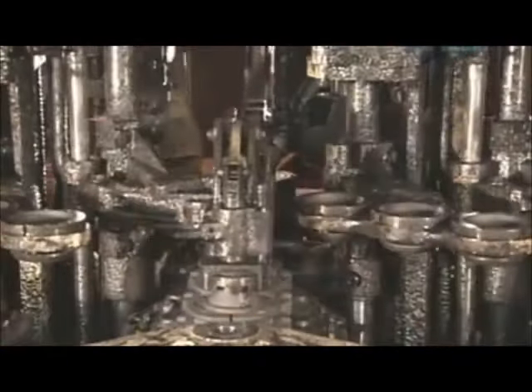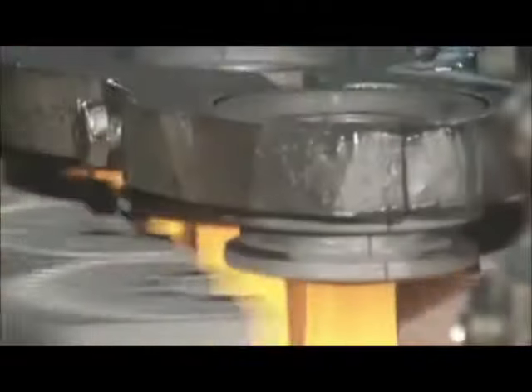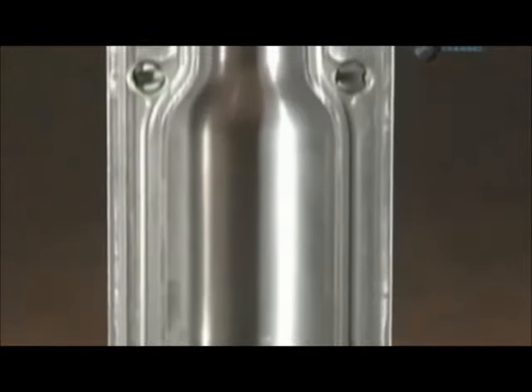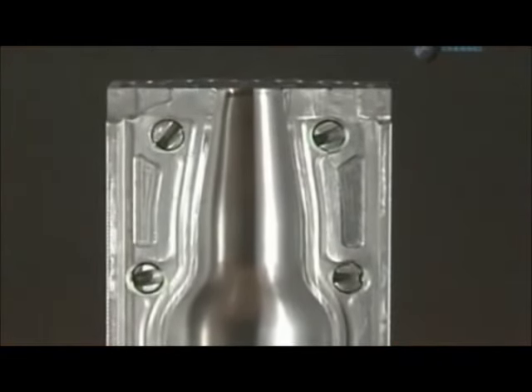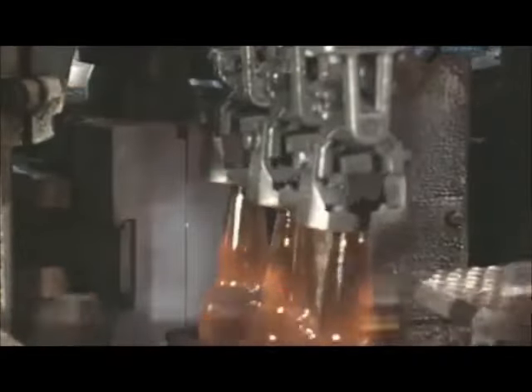A glob of molten glass goes into a preliminary mould. In a matter of seconds, it comes out as a miniature version of the bottle known as a parison. Each parison then moves into a blow mould, the cavity of which is the shape of the final bottle. The equipment blows compressed air into the parison, stretching the glass outward towards the wall of the mould cavity. This process creates the final bottle shape and hollows out the inside.